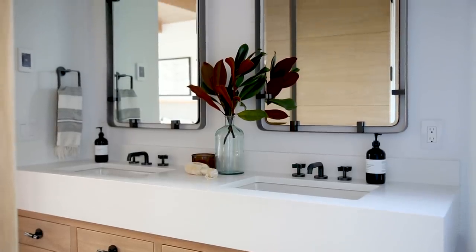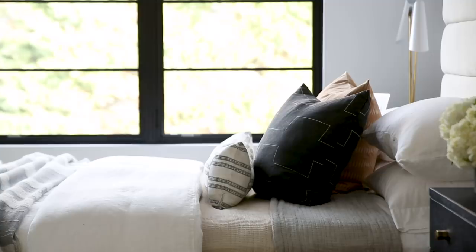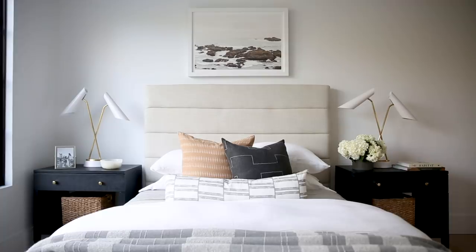We carried that thick countertop detail into the guest bathroom and paired it with a more graphic tile and really cool black hardware. In the guest bedroom, we used a bed that you've seen styled in a more feminine way, and I love that we're showing it in a more modern, masculine way in here.